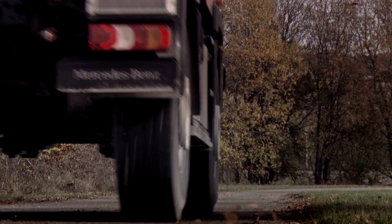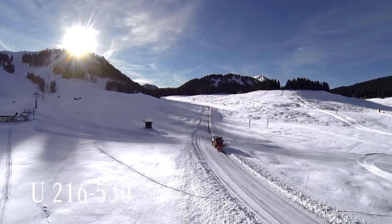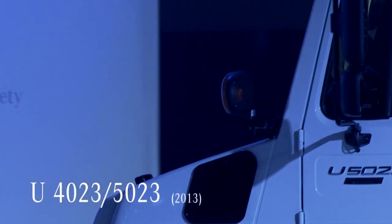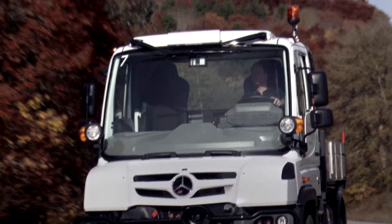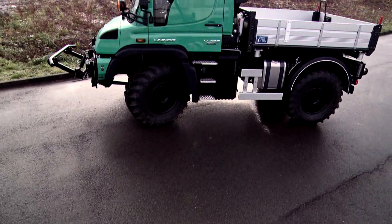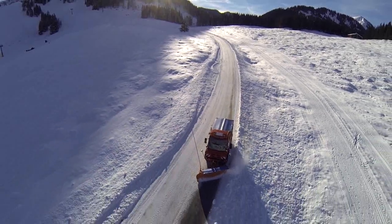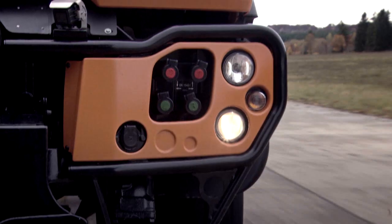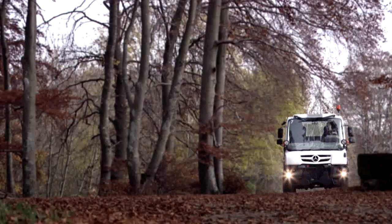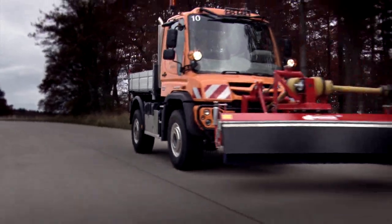More efficient, more economical, more environmentally friendly: the 2013 introduction of the U216 through to the U530 model series, as well as the arrival of the U4023 and U5023 extreme off-road Unimogs, means Mercedes-Benz once again sets the standard. The vehicles easily meet the tough requirements of the Euro 6 emission standard. An optimized hydraulic system and the most modern BluEfficiency engines bring the overwhelming performance and productivity of the Unimog to a previously unattained level — making it a much cleaner workhorse than ever before.